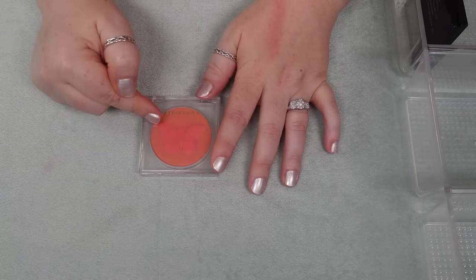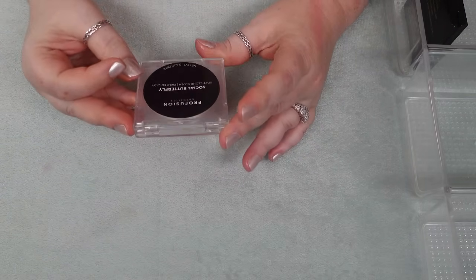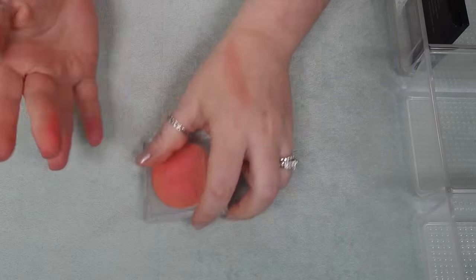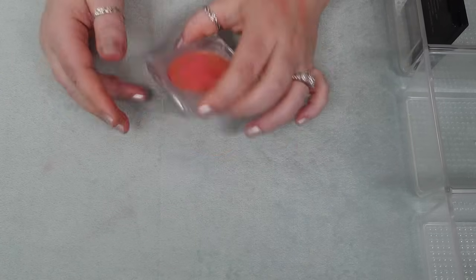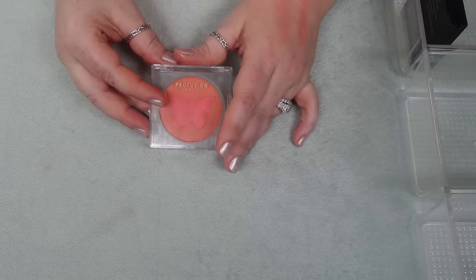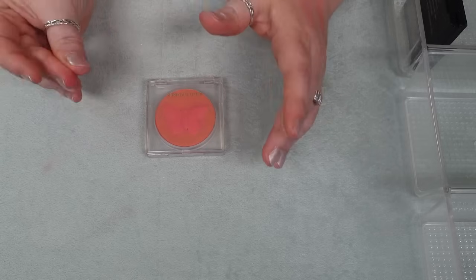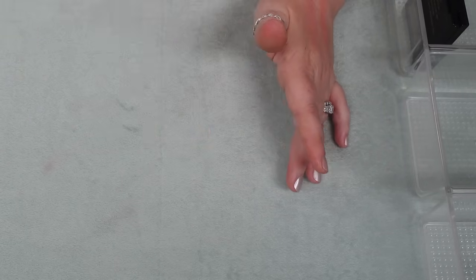I have one here from Profusion — it's their Social Butterfly Soft Cloud Blush in Painted Lady. I really do like this formula. It's actually kind of a putty formula so it's not really powder, even though that's the drawer I put it in. I think it's a really good product and it was my favorite product from this collection, but I have so many other ones I'd rather reach for, so I'm going to declutter this.